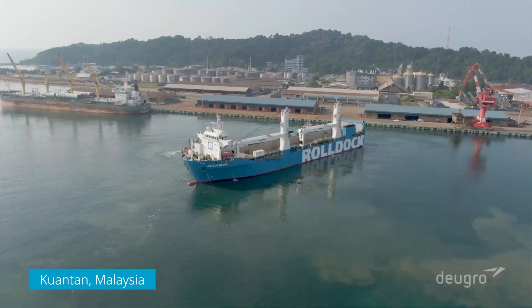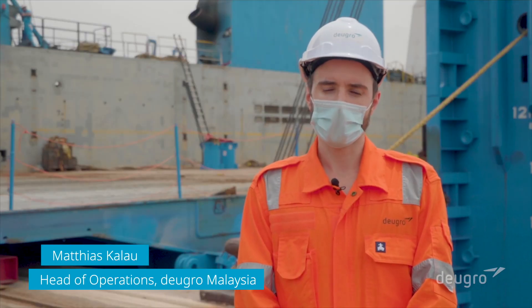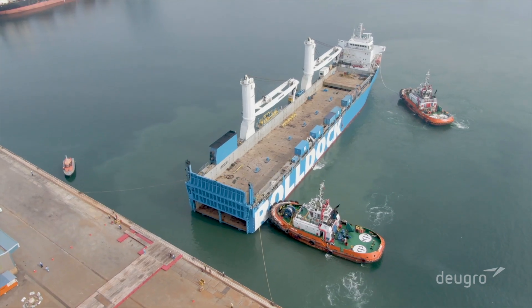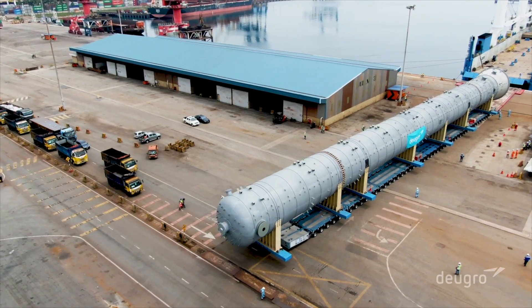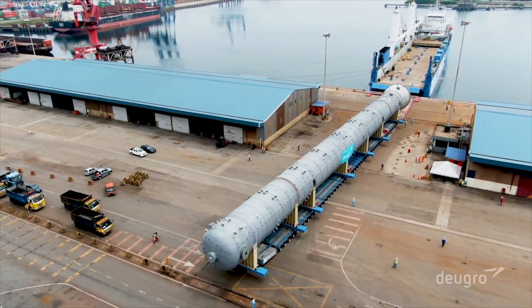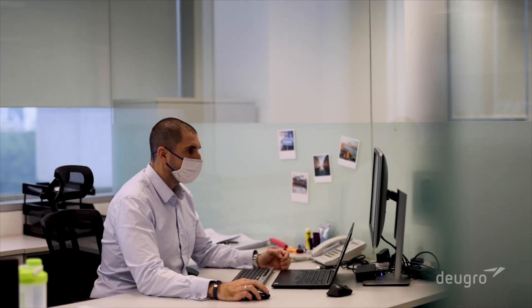We're here today at Kuantan Port, which is located on the east coast of Peninsular Malaysia. Today we proceed with the loading of the C3 splitter for the Long Sun project, which is the longest and heaviest item for this project. The project is controlled and handled out of Singapore, with the project control tower based here in this office, managing all the global offshore logistics into Vietnam.